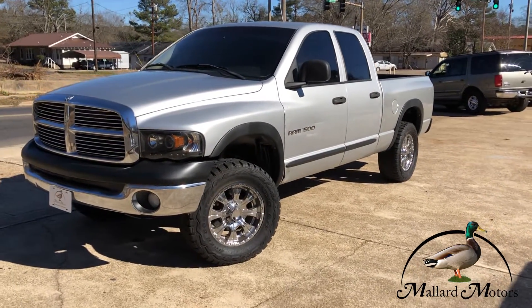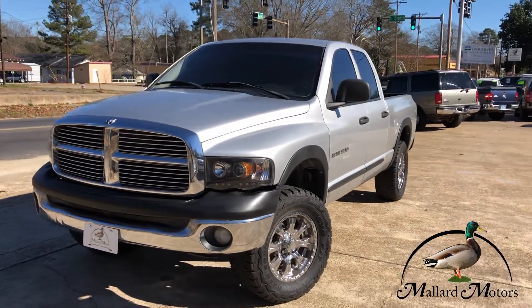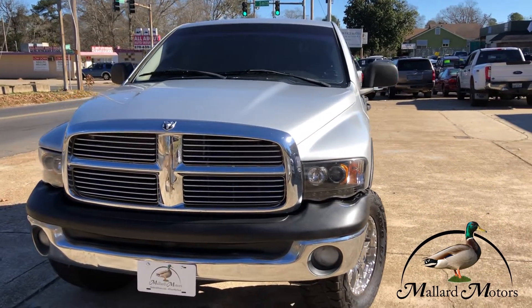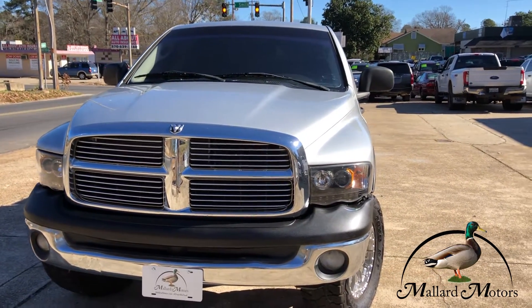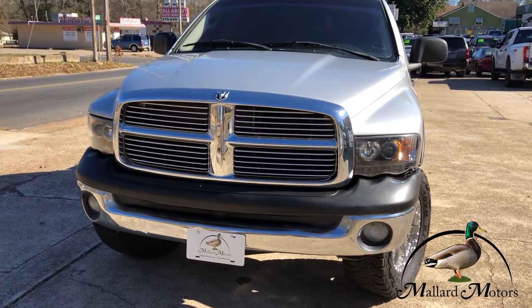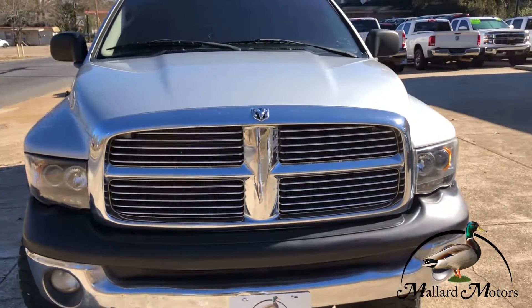This is a 2005 model Dodge Ram 1500 ST trim level, silver in color. Got a chrome plated grill right there, fog lights on the front, chrome front bumper. It's got a 4.7 liter V8.